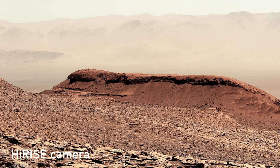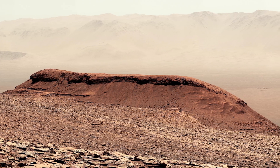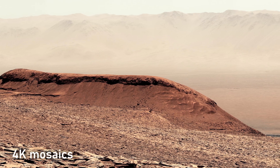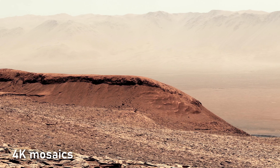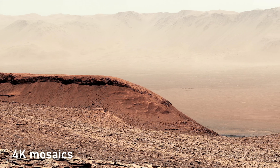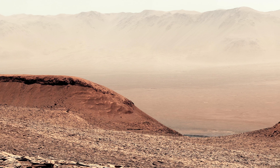Still, the data was raw. Scientists saw the science, but the public rarely saw the beauty. Once these high-res datasets were processed into 4K mosaics, everything changed. Digital artists stitched and color-corrected the images, creating sweeping cinematic flyovers. Now, the gap between data and wonder has closed.